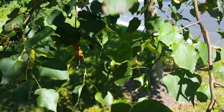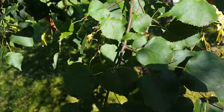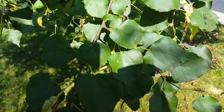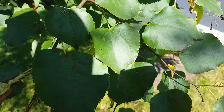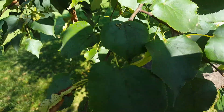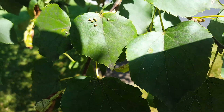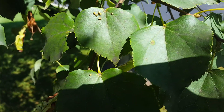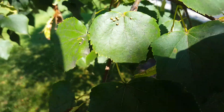I'm thinking of a miticide — I forget the active ingredient — but that would probably be my first choice to kill these mites. Or Ortho would be great for a lot of leaf-feeding insects as well. So that's one way to deal with eriophyid mites.